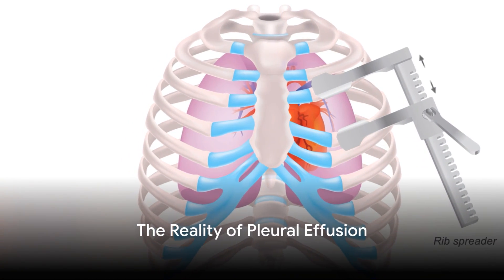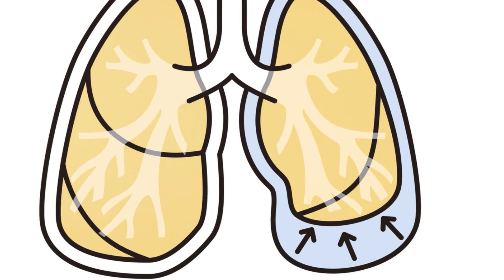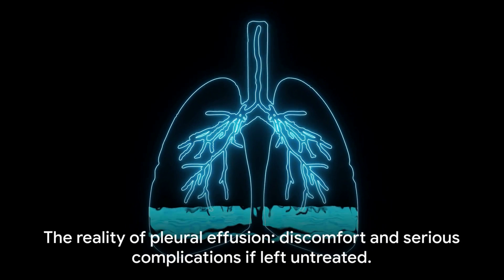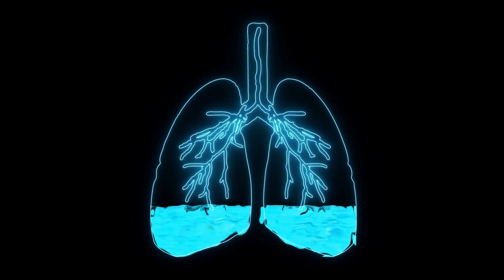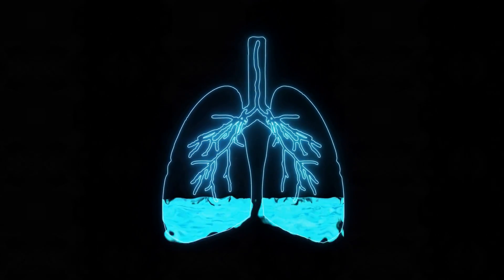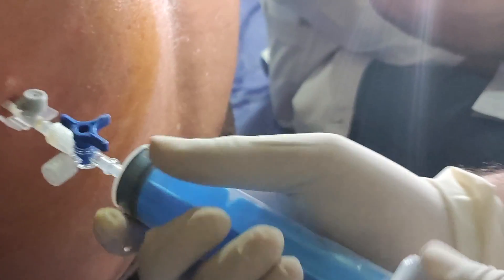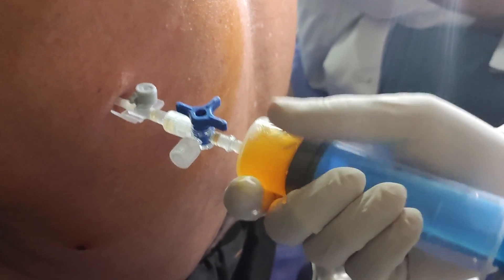What happens when a patient has pleural effusion? Imagine the lung, a delicate organ, being pressed upon by an unwelcome guest — excess fluid. This is the reality of pleural effusion, a condition that not only causes discomfort but can also lead to serious complications if left untreated. One of the most effective ways to address this condition is through a procedure called thoracentesis. This may sound intimidating, but in reality it's a fairly straightforward process.